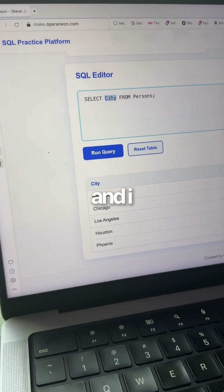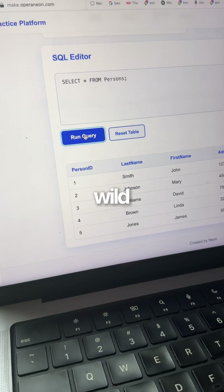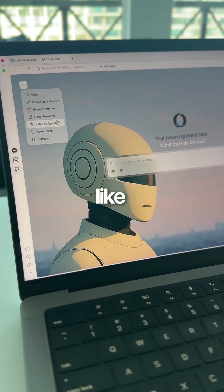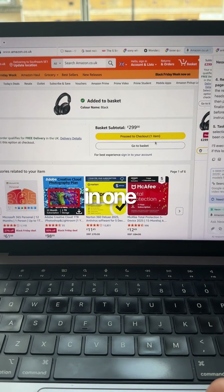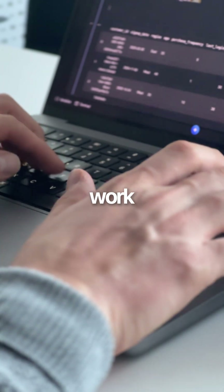After a few minutes I have a fully working SQL practice app — first try, perfectly working — and I can share it, edit the source code, whatever I need. This is absolutely wild. The best part is that everything happens in these things called tasks; they are like self-contained workspaces, so Neon can work on finding my headset in one task while building my SQL app in another, without mixing up my other work.